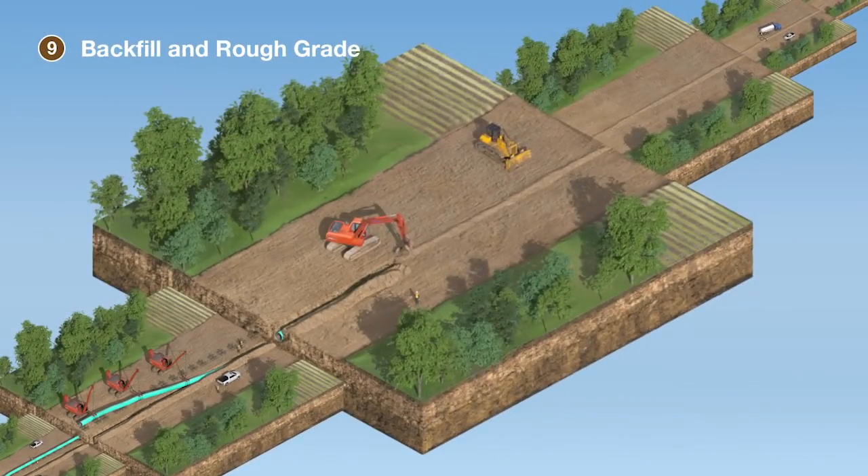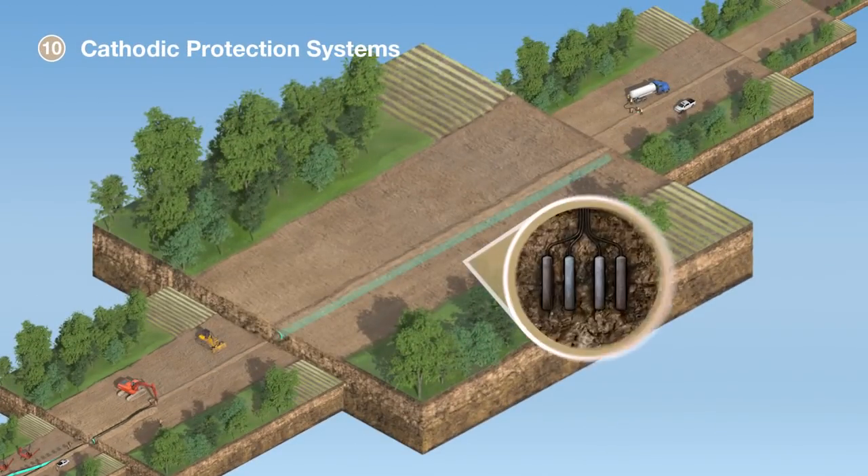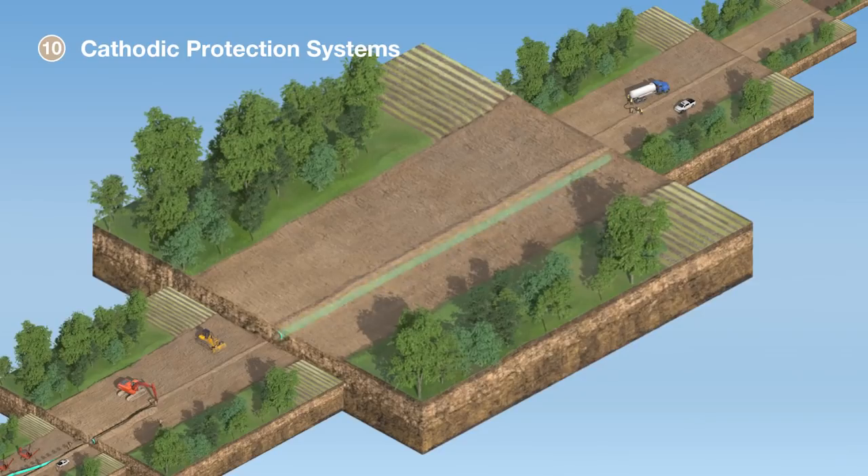The trench is backfilled with the previously removed subsoil followed by the topsoil. Cathodic protection systems involve the use of an electrical current to further help prevent corrosion and to prevent the pipe from reacting to other elements in the environment.